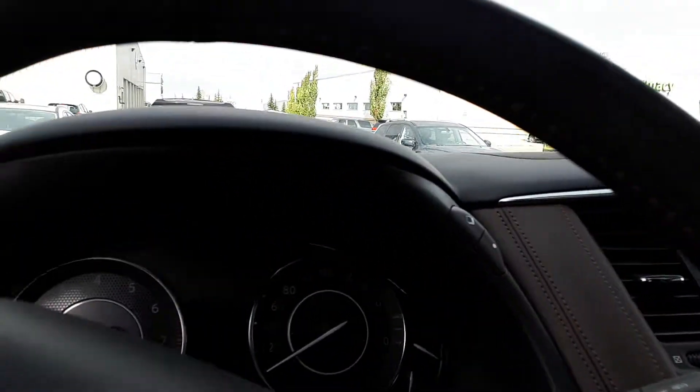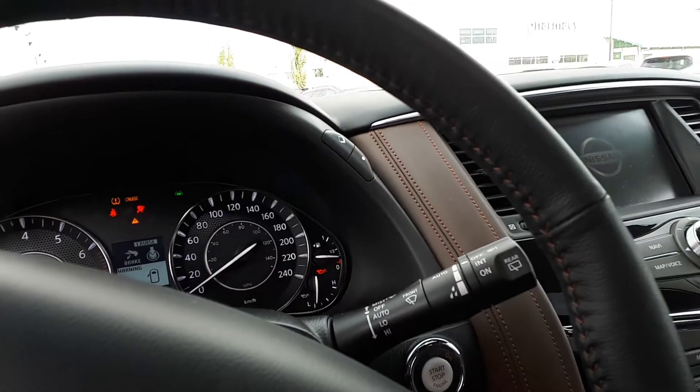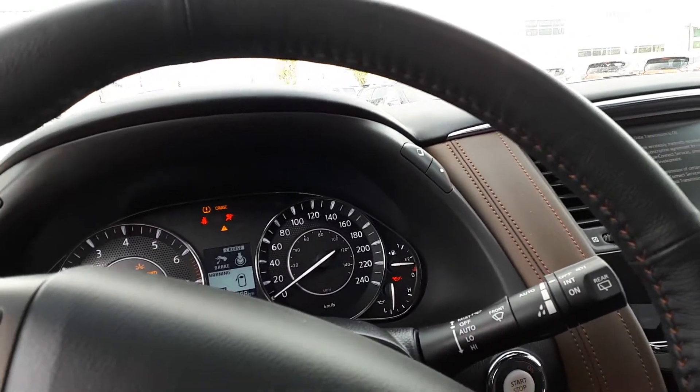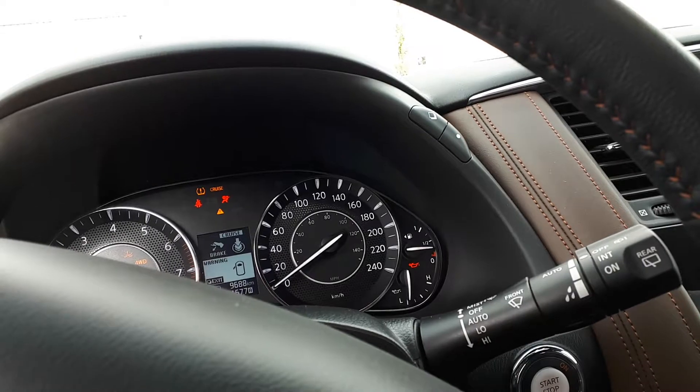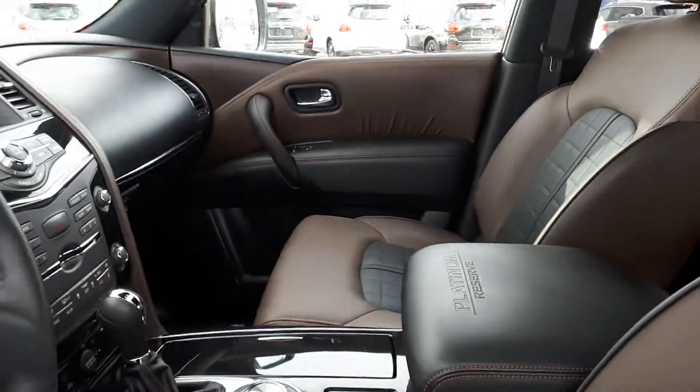On this one, the exact mileage we're looking at is 9,688. Just thought I'd verify that with you.